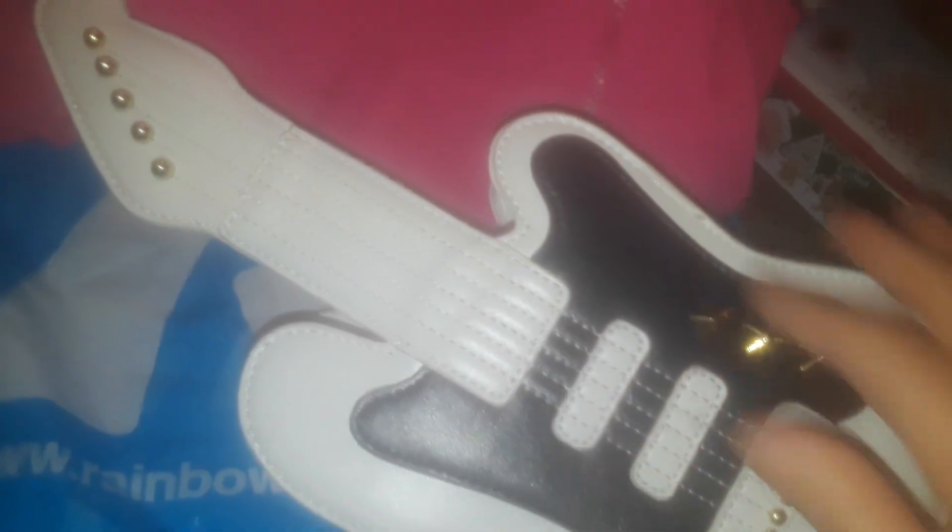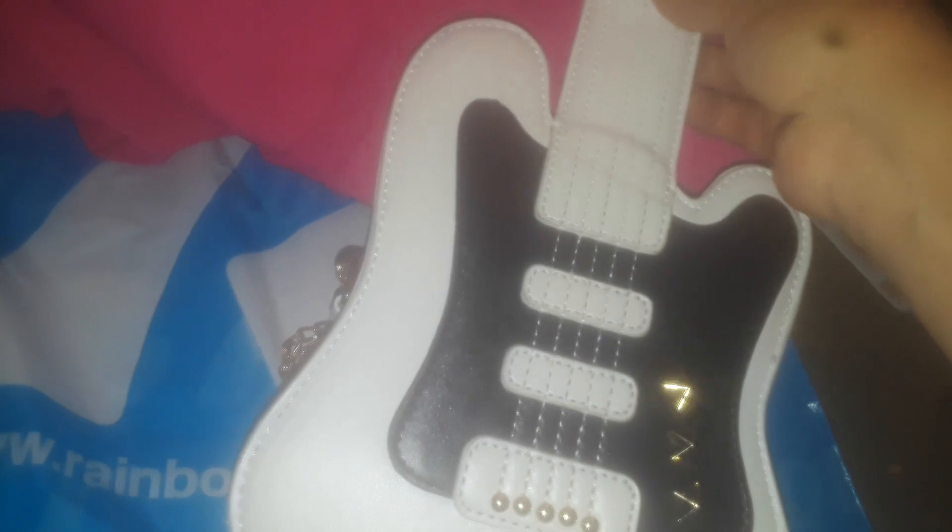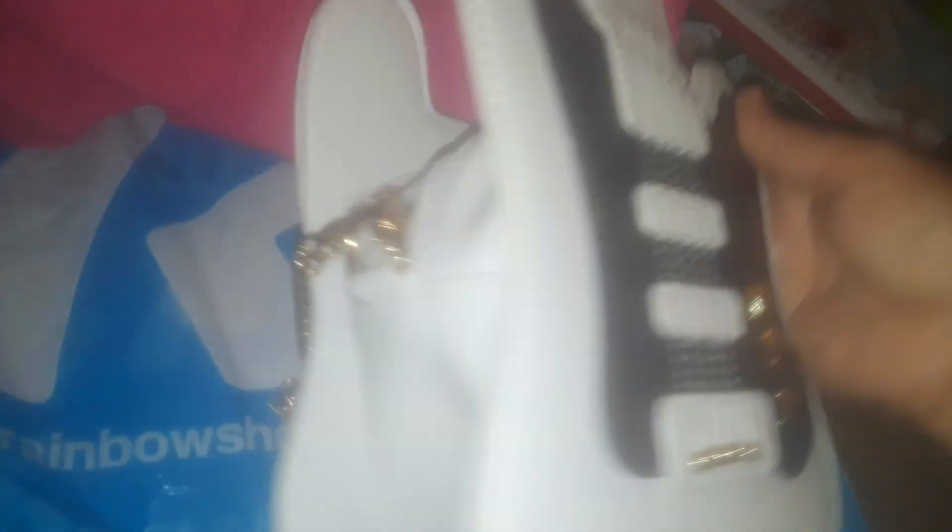Then I picked up this white guitar purse. I got this for my daughter. I thought it was $5 on sale but it was actually $15 — I guess they were trying to get rid of them. They had one red and one white, and it has a chain so she could strap it across.